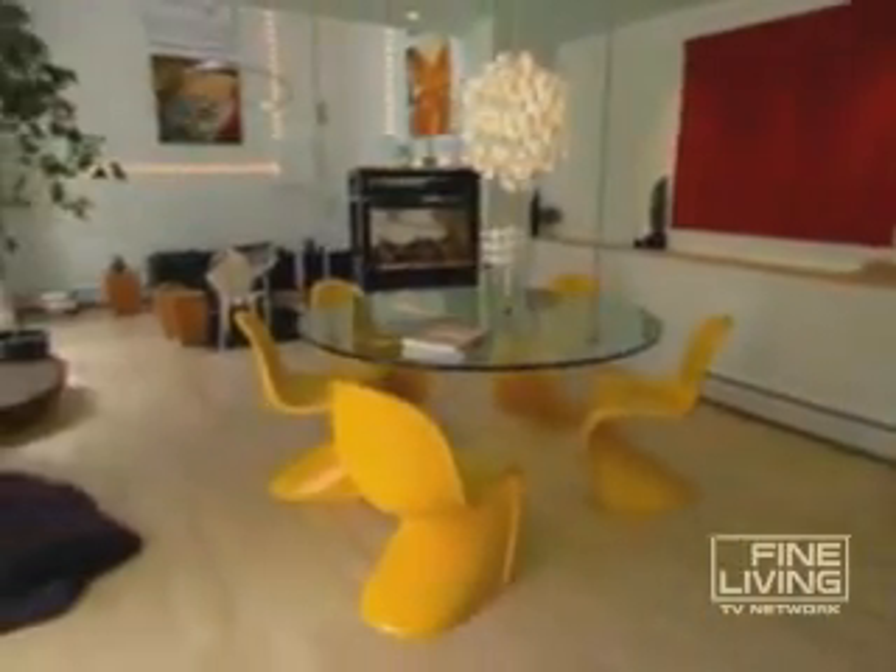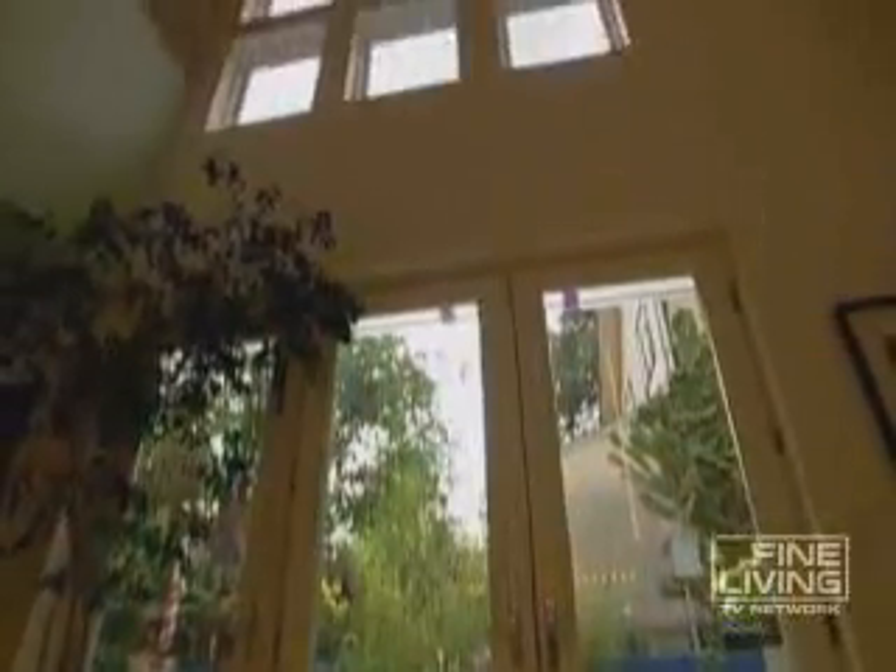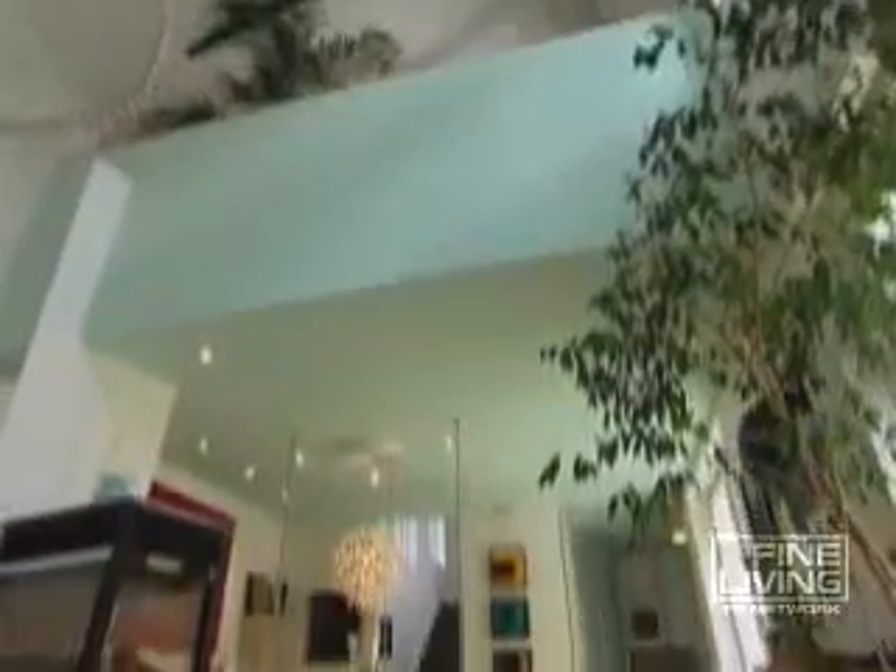Roger owns the back half of the duplex, valued just a bit less than the front, but he's glad for all the light the arrangement offers. "I have to have natural light, so I flooded the south side of the house with windows and did skylights upstairs. I have virtually no windows on the north side."